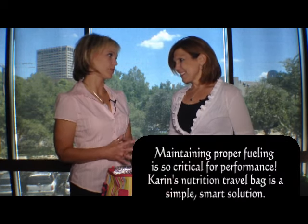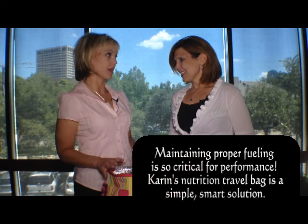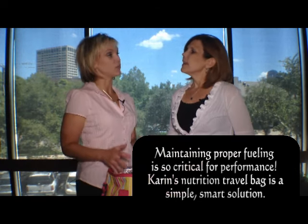Every athlete needs to have a travel sports nutrition bag — never leave home without it. You've got your gear, you've got your equipment, you plan for all of that. You really need to plan to be fueled. It's one of the biggest mistakes that athletes make while traveling is not fueling well.